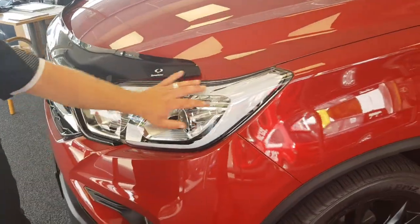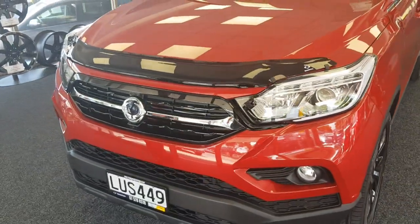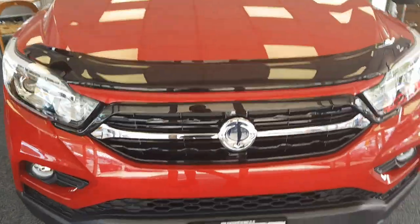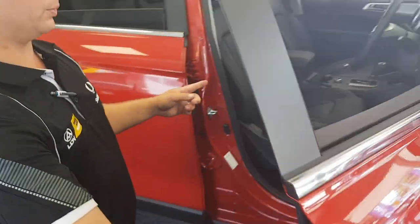On the SPR you get the LED daytime running lights on the front and the stylish new front end. Keyless entry and push button start.